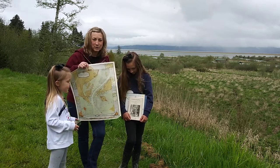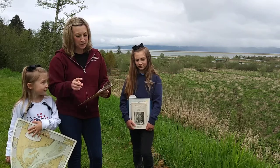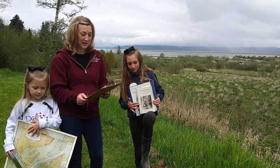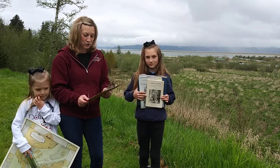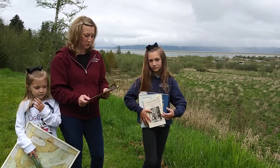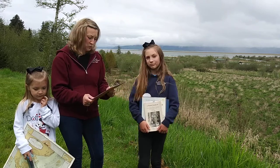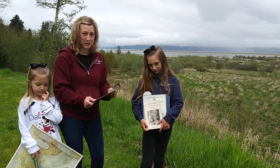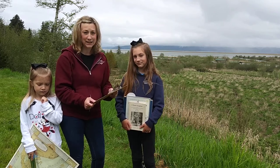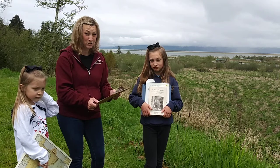I'm going to read to you some facts about the Columbia River. The Columbia River is the largest river in the Pacific Northwest region of North America. It flows northwest and then south into the United States of Washington, then turns west to form most of the border between Washington and the state of Oregon, before emptying into the Pacific Ocean. The river is 1,243 miles long, and its largest tributary is the Snake River. By volume, it is the fourth largest river in the United States.